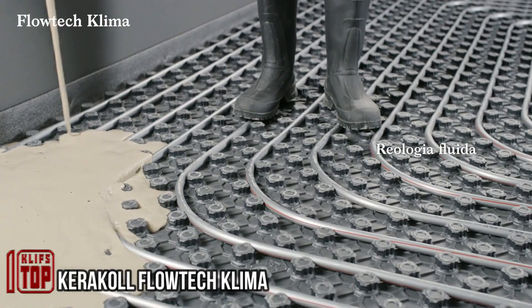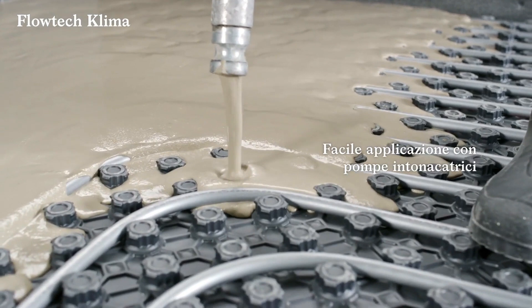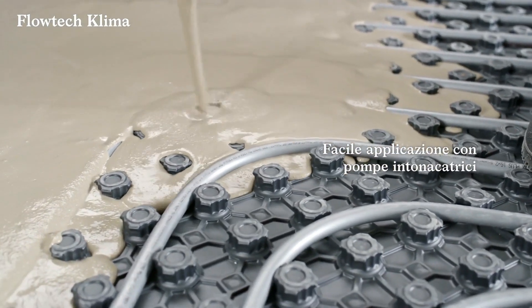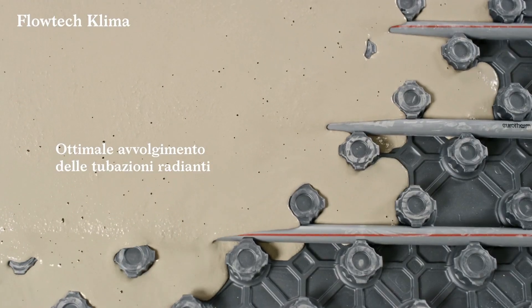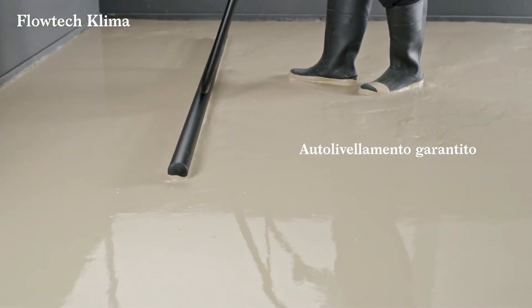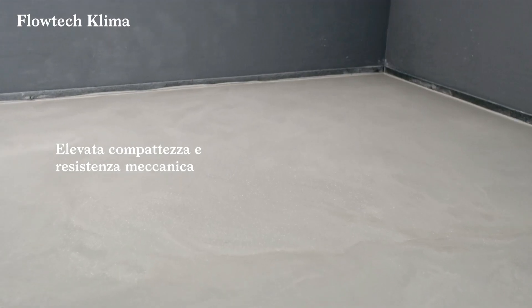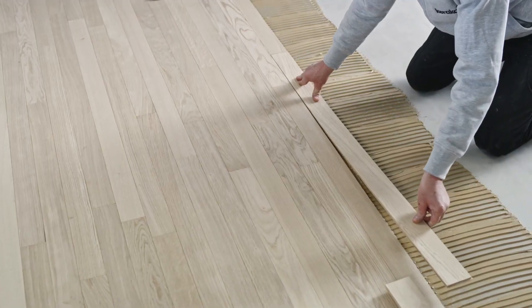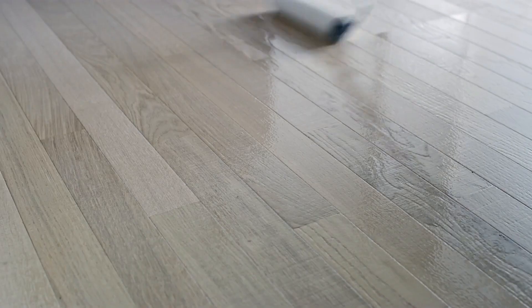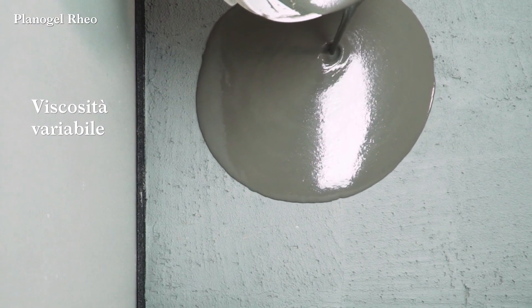Maintaining a room's warmth without harming the environment is made easy with the self-leveling compound created by Caracol Flow Tech Clema. This solution is compatible with any type of underfloor heating and is formulated using natural components, enabling energy savings. The compound allows for floor thickness ranging from 0.4 to 1.6 inches and self-levels within approximately 50 minutes. Once leveled, tiles, linoleum, carpeting, parquet, and decorative resin elements can be installed seamlessly.